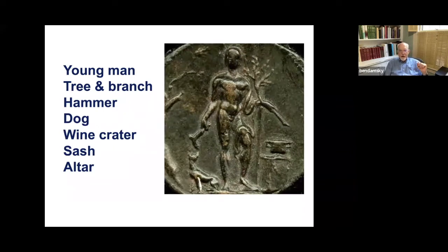What I see is a young man. He's got a tree beside him and he's holding a branch. He's got a hammer in his lowered hand. There's a dog. Over at the right, there's a wine crater sitting on top of an altar. That's the iconography we need to deal with.